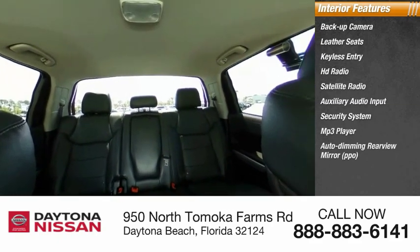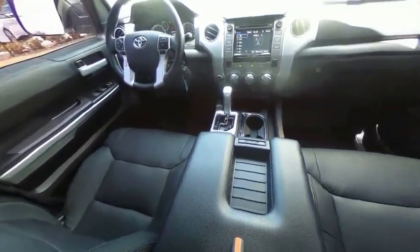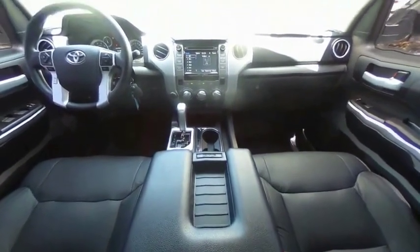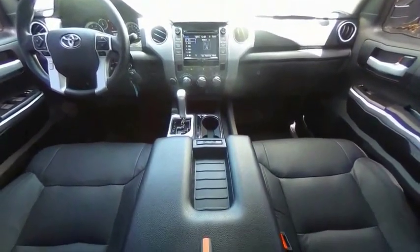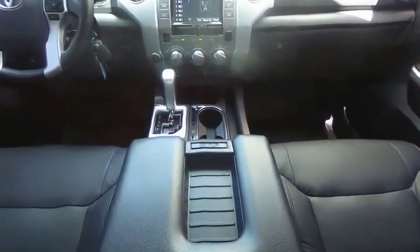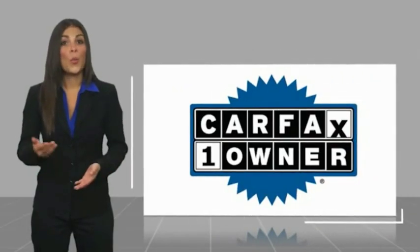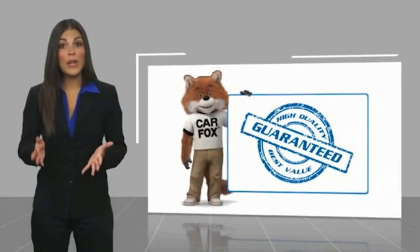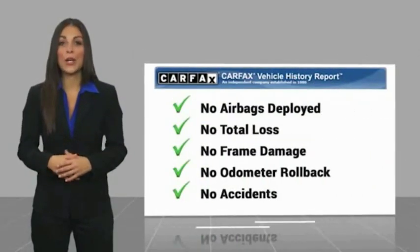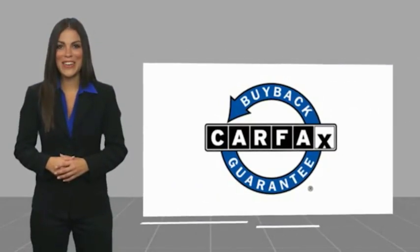Is love at first sight really possible? Let us know when you stop in. This is a one-owner vehicle with a Carfax vehicle history report. Be sure to find a complimentary copy of this report online or contact the dealership. This vehicle qualifies for the Carfax buyback guarantee.